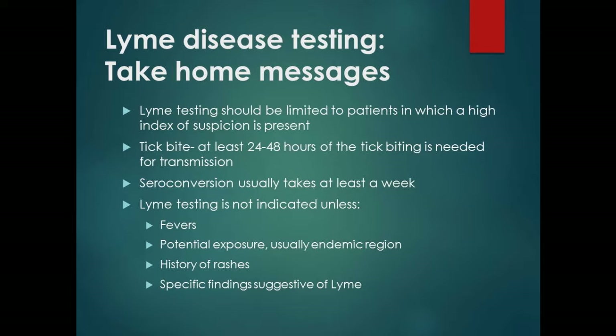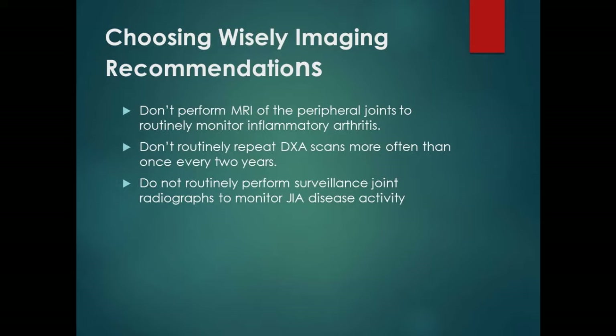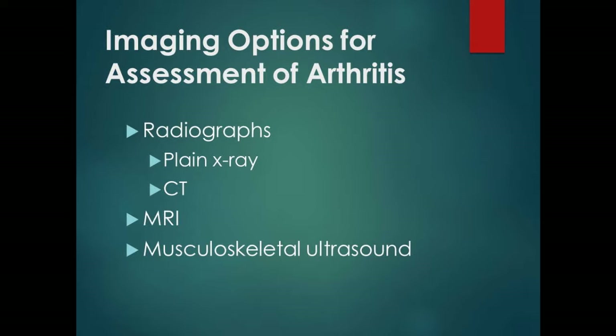Moving on to radiology: the ACR came up with three recommendations. First, don't perform MRI on peripheral joints to monitor inflammatory arthritis. Second, don't repeat DEXA scans more than every two years. Third, don't routinely perform surveillance joint radiographs. The basic options in my office to look at a joint are plain x-rays and CT, MRI, and musculoskeletal ultrasound.